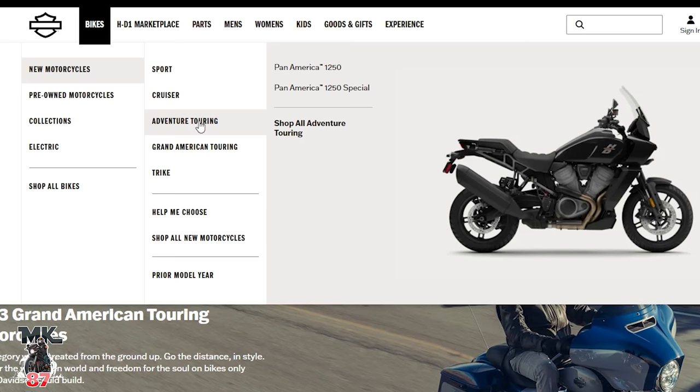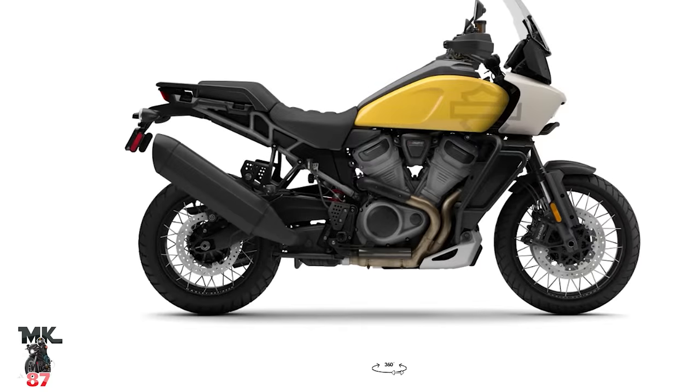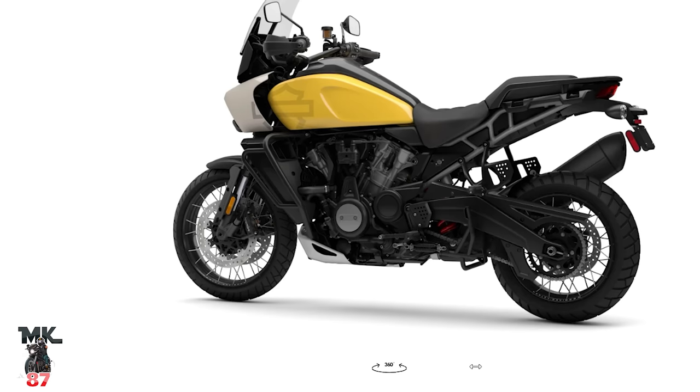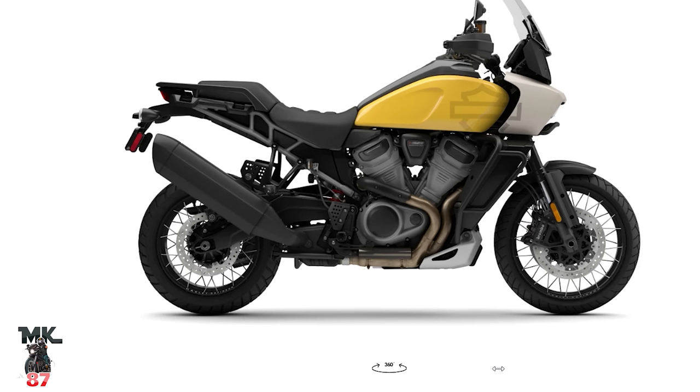Same colors for both the Street Glide and Road Glide ST — so those are all the baggers. Moving to Adventure Touring real quick: the Pan America 1250 comes in vivid black. The special comes in vivid black, gray haze, and industrial yellow white sand — looks really, really cool. Also vivid black with lace wheels. Last year I was a huge fan of the blue — was that reef blue? It was a really nice blue.